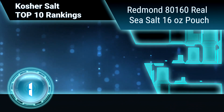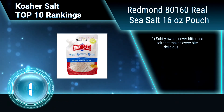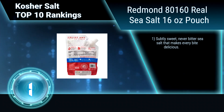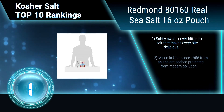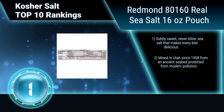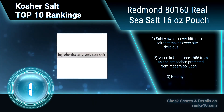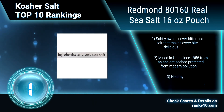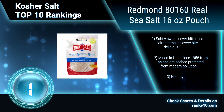Finally, ranking number 1: Redmond Real Sea Salt, 16-ounce pouch. This is a complete natural sea salt — unrefined, with nothing added and nothing removed, containing all of the minerals that nature put in place. A subtly sweet, never bitter sea salt that makes every bite delicious. Mined in Utah since 1958 from an ancient seabed protected from modern pollution.